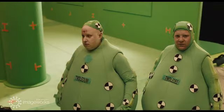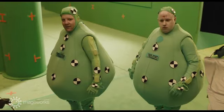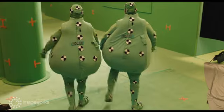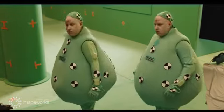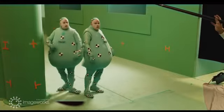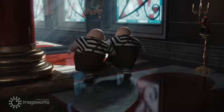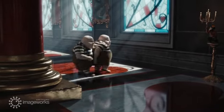Tweedledee and Tweedledum are both played by Matt Lucas. For believable interactions on set, Matt plays the part of Tweedledum along with his double and then switches roles and repeats the performance as Tweedledee. The two roles are synchronized in editorial and a pre-comp is created that becomes the performance reference for animation. Ultimately, it's the photographic element of Matt Lucas's face that ends up in the final render.